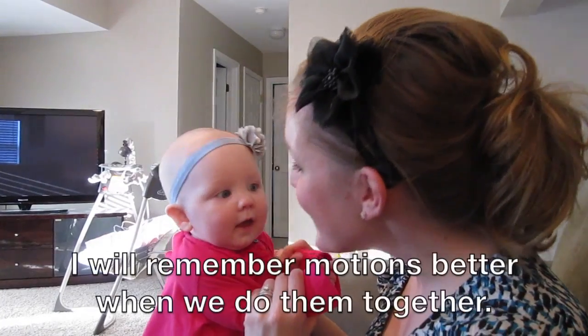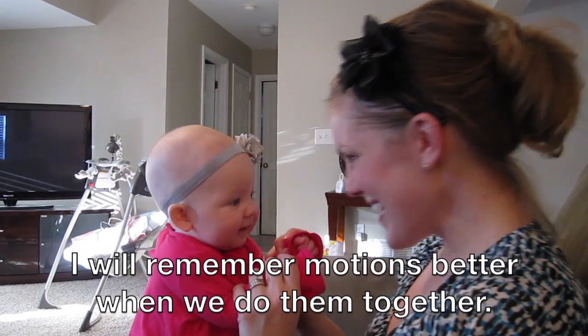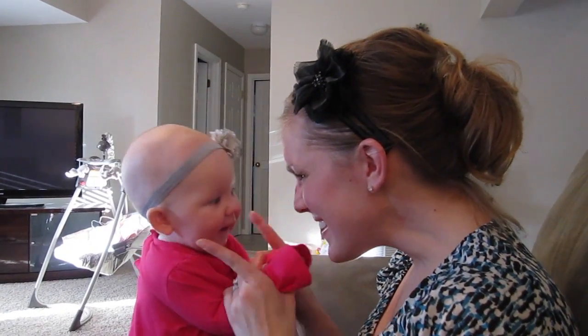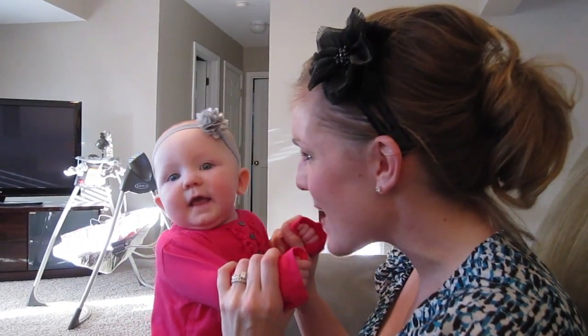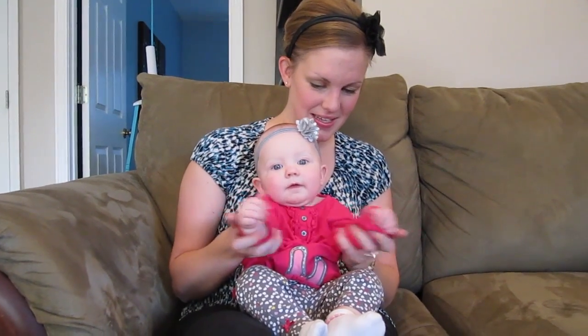Boop, boop, boop, boop. Guide a child to imitate by placing your hand over the child's hand as you prompt her through a motion, like waving bye-bye or clapping hands. Hand-over-hand guidance can help them learn the initial movement, and later they will be able to do it themselves.